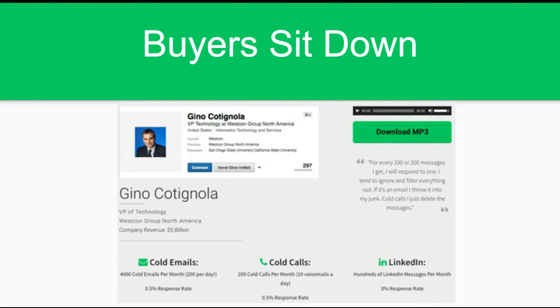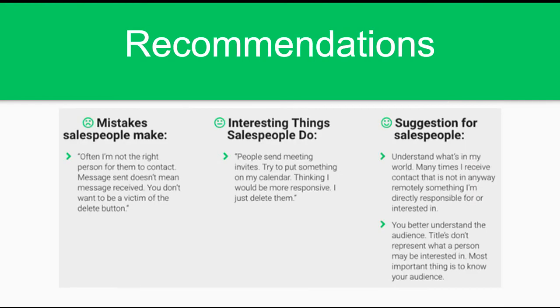If you want to double your response rate with one shift, stop writing about yourself. Start writing about how you can create an opportunity for the other person — how you can help them, what the end benefit is. For our company, the end benefit is you're going to find more leads, increase sales, and save time doing it. It has nothing to do with our actual product. Now, Gino is head of technology at a $5 billion company. He gets 4,000 cold email outreaches — about 200 a day — and is only responding to 0.5%.